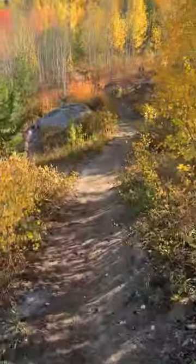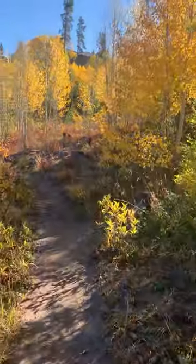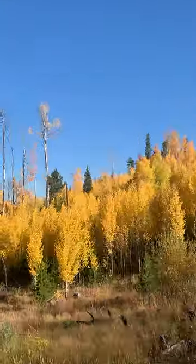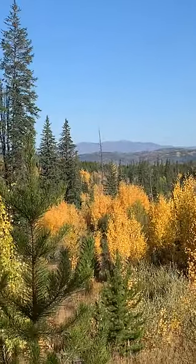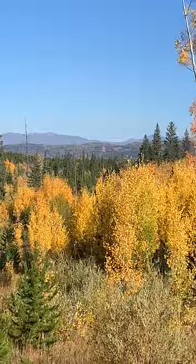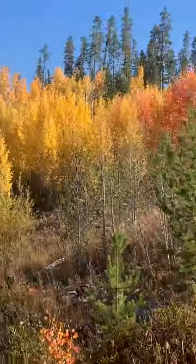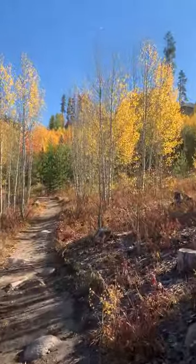Coming up to a little bridge here. They do amazing trail maintenance around here. That's the Continental Divide in the background.